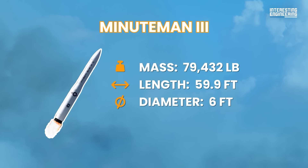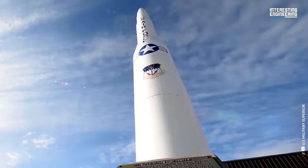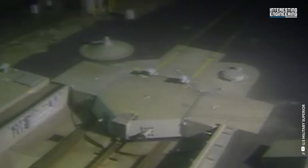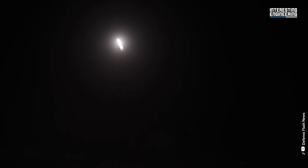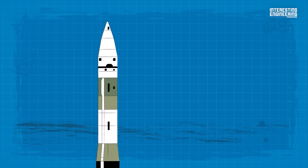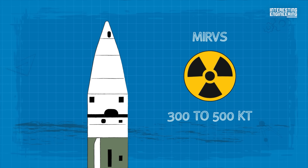Number 3: LGM-30G Minuteman III. The Minuteman III is a silo-based missile. With the removal of the LGM-118 Peacekeeper — yes, they really did name an ICBM Peacekeeper — the Minuteman III has become the only U.S. land-based ICBM in service. It was the first MIRV-capable missile, with a maximum range of 8,077 miles or 13,000 kilometers. It carries a payload of three independently targetable re-entry vehicles, each armed with a nuclear warhead with a destructive power between 300 to 500 kilotons.